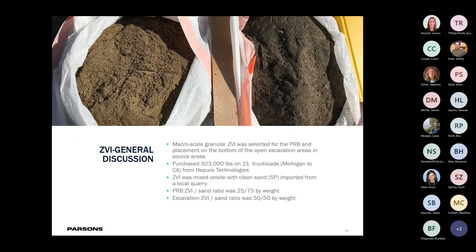We used a macro-scale granular ZVI mixed with clean quarry sand from a local quarry. These were mixed in different formulations for different parts of the project. In total, we purchased over 900,000 pounds of ZVI, shipped from Höganäs Technologies in Michigan all the way to the central coast of California. We mixed two different ratios: for the PRB, a 25% ZVI to 75% sand by weight; and for the excavation bottoms, a 50-50 ZVI to sand mix.